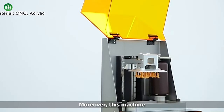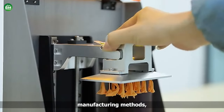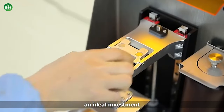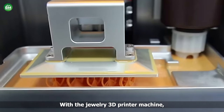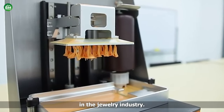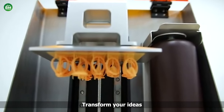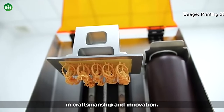Moreover, this machine significantly reduces production time and costs compared to traditional manufacturing methods, making it an ideal investment for businesses of all sizes. With the jewelry 3D printer machine, you can unlock a world of creativity and profitability in the jewelry industry. Transform your ideas into stunning reality and set new standards of excellence in craftsmanship and innovation.